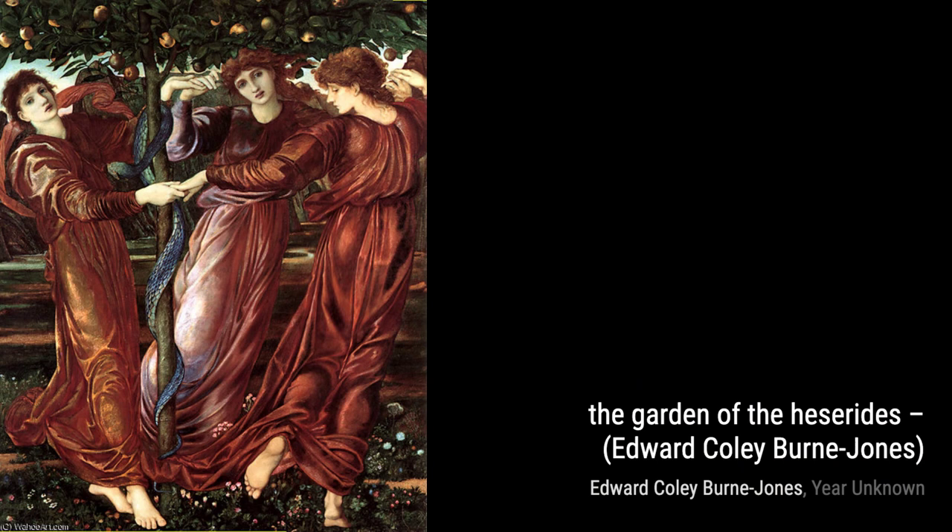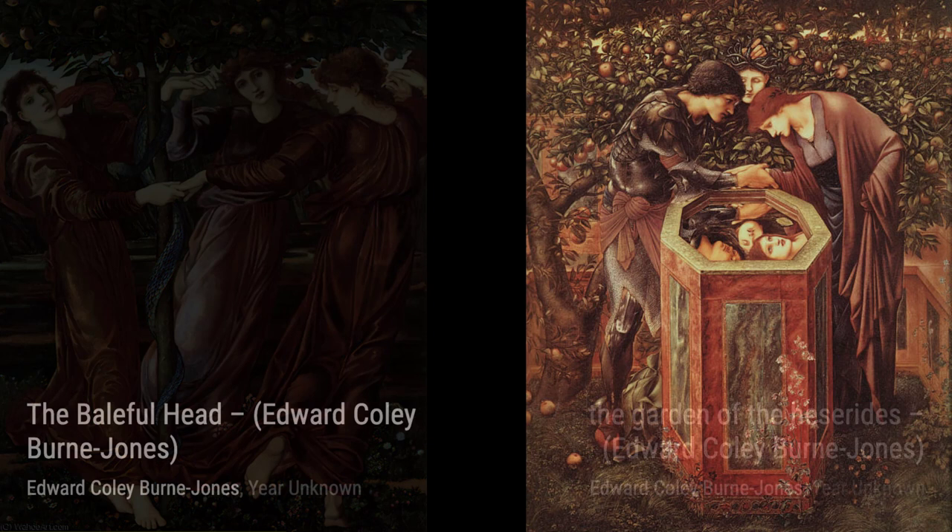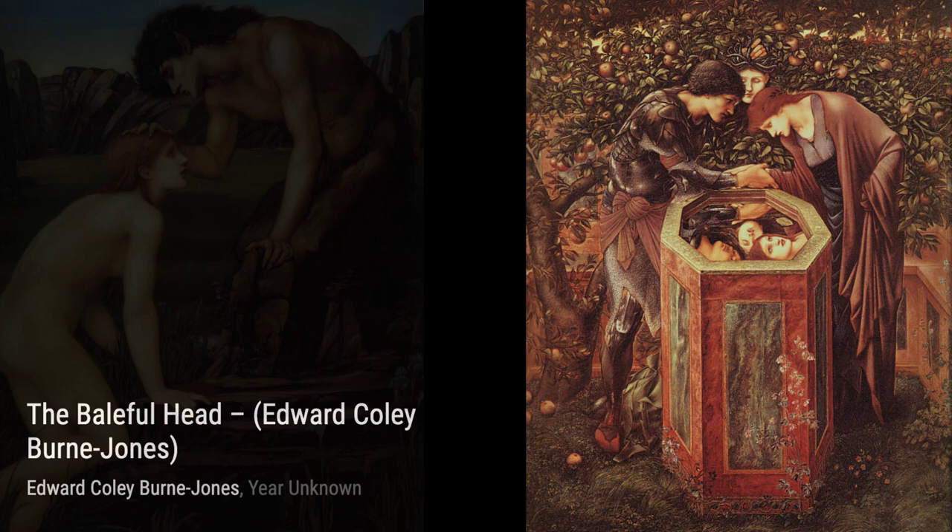Next, we have The Baleful Head. This piece reflects Burne-Jones's own unique style, developed by 1870. The haunting expression on the subject's face and the use of vibrant colors make this painting truly unforgettable.